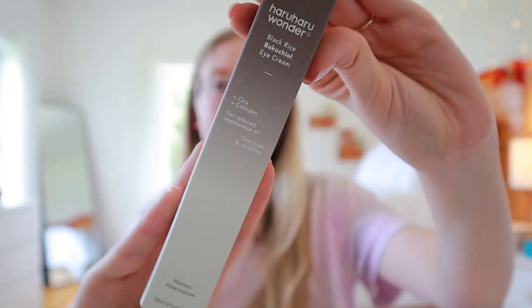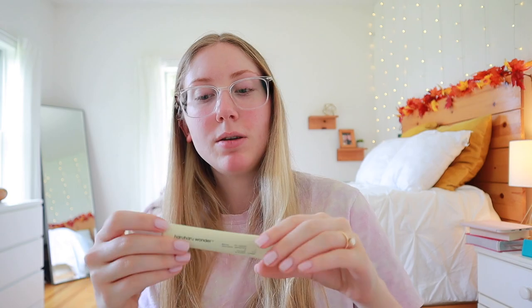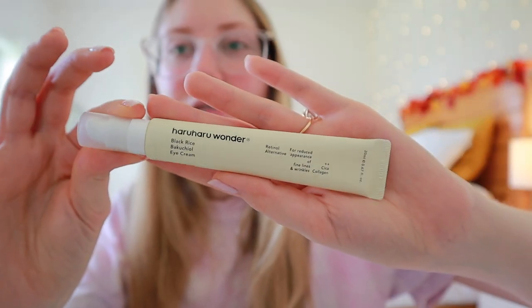Next is an eye cream — the Haru Haru Wonder Black Rice Bakuchiol Eye Cream with cica and collagen for reduced appearance of fine lines and wrinkles. I have the Beauty of Joseon retinol eye cream but I don't want to use retinol around my eyes every night because they can feel sensitive. Bakuchiol is supposed to be really brightening for under eyes and less harsh than retinol, so I can use these on alternating days. Such cute slim packaging — it was nine dollars. Eye creams aren't necessary but when you have active ingredients you want around your eyes, it's worth a try at that price.